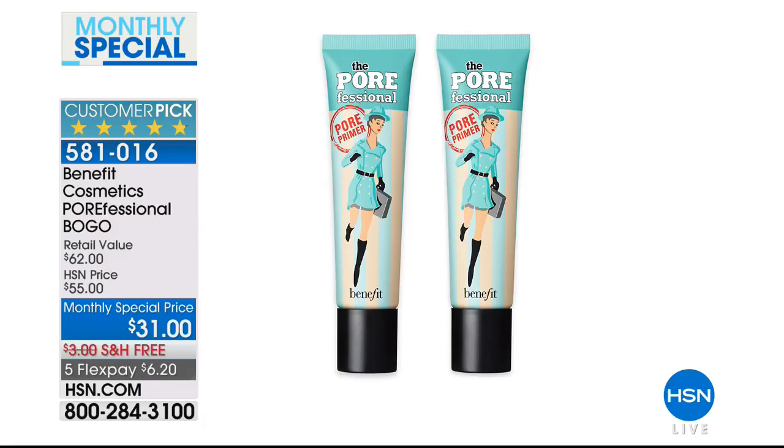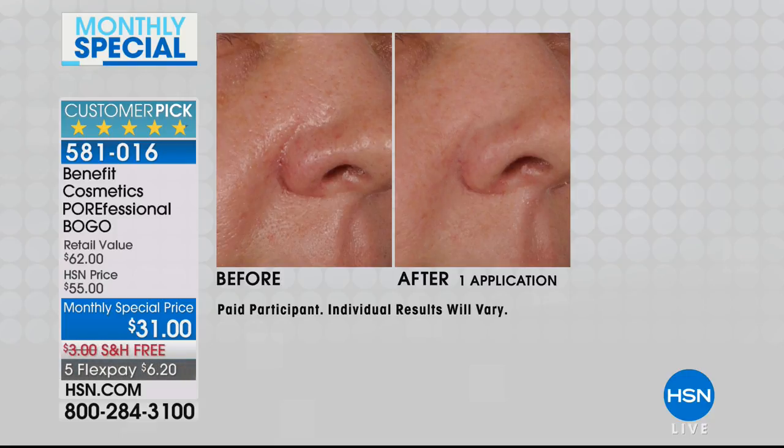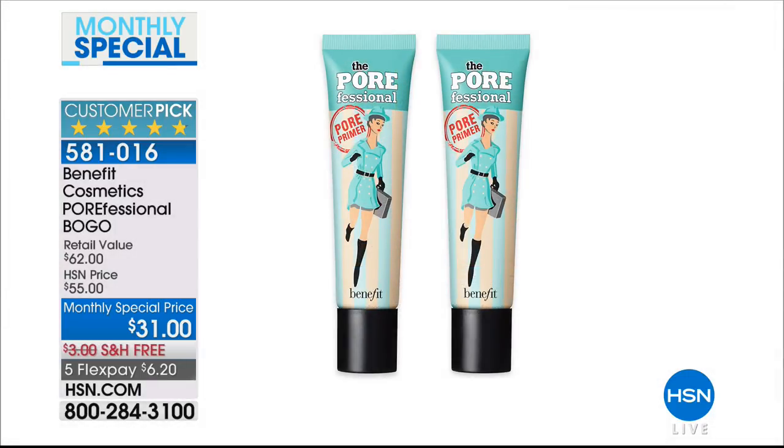It's a primer that dramatically smooths the appearance of enlarged pores. Look at this — one application makes this kind of difference on your skin. Whether it's enlarged pores on the forehead, around the chin, or the sides of the nose — one application. Call 581016. As we completely take care of your beauty, we're going to do so right now with the number one ultimate awarded device: the Silk'n Face.